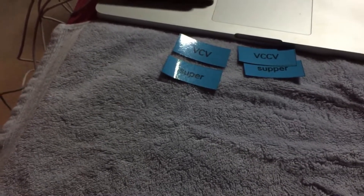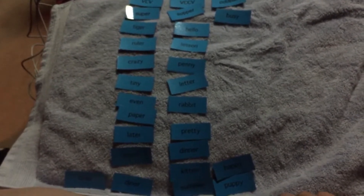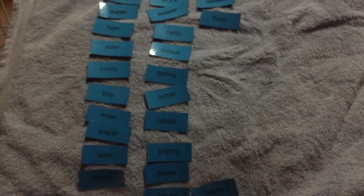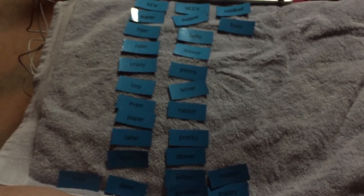Okay, let's look at our words. We have 'crazy' — it has a long A and one consonant after it. 'Tiny' — long I with one consonant after. 'Later' — long A with one consonant after. 'Paper' — long A with one consonant after. 'Diner' — long I with one consonant after. 'Over' — long O with one consonant after.